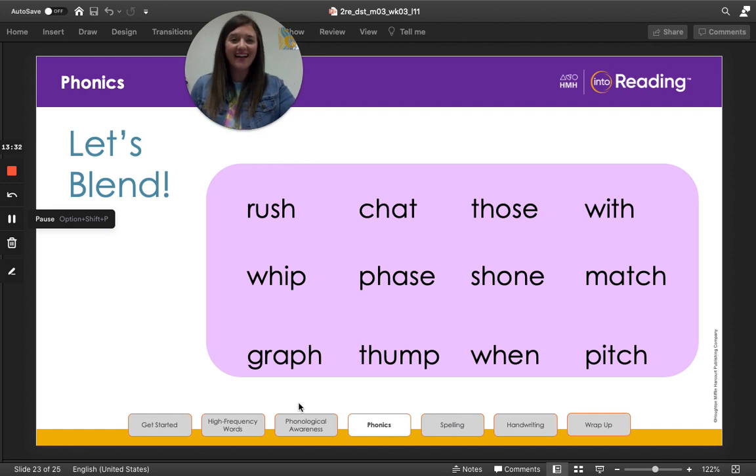Last line, second grade: graph, thump, when, pitch. Let's read them quicker: graph, thump, when, pitch. Nice work, second grade! I'll see you next time. Bye!